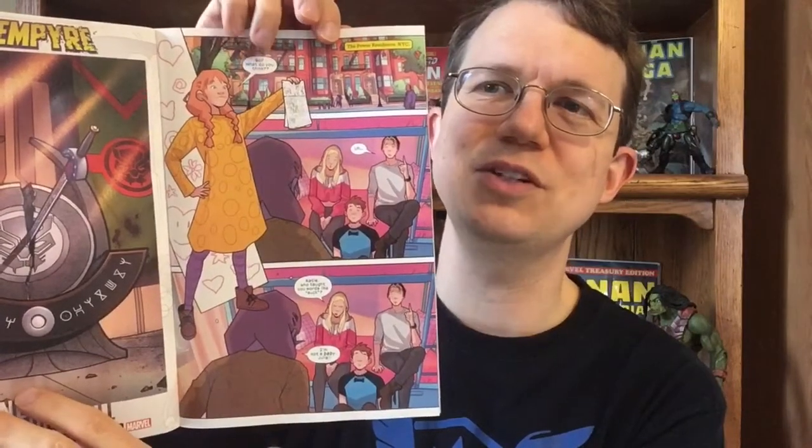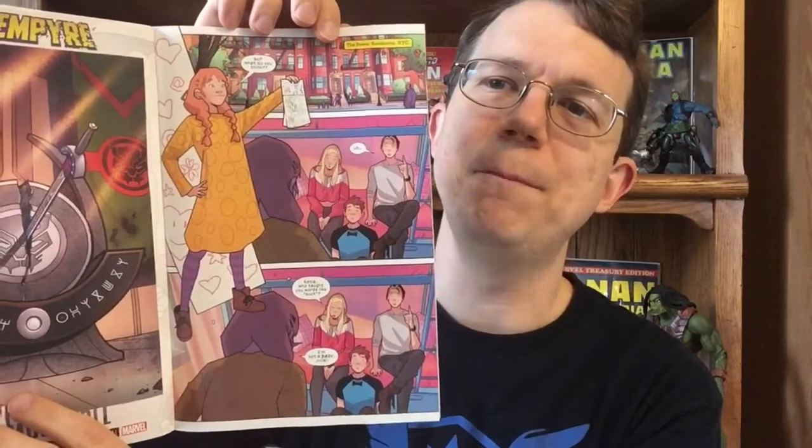The issue begins with this crudely drawn recap of the origin by Katie, who is the youngest member. After this we finally get to see what our characters look like, and this is supposed to be Julie from the cover — but it doesn't look a thing like the girl on the cover, which is a little disorienting even if you're new. This page sort of sums up how I feel about the art in this book.